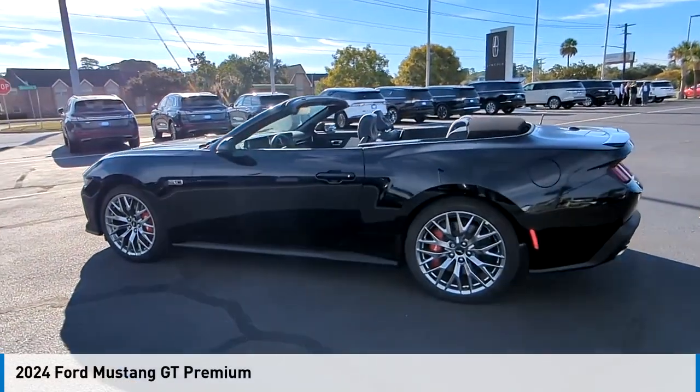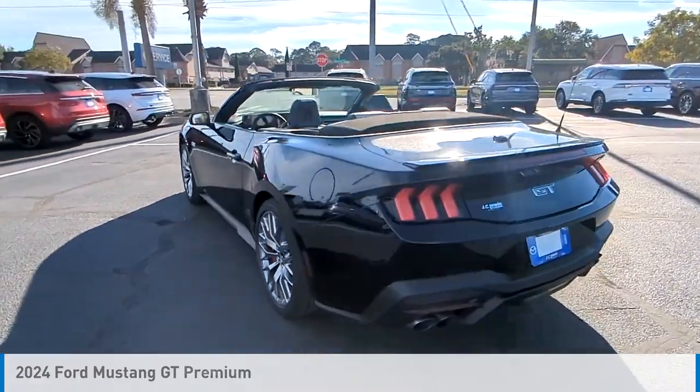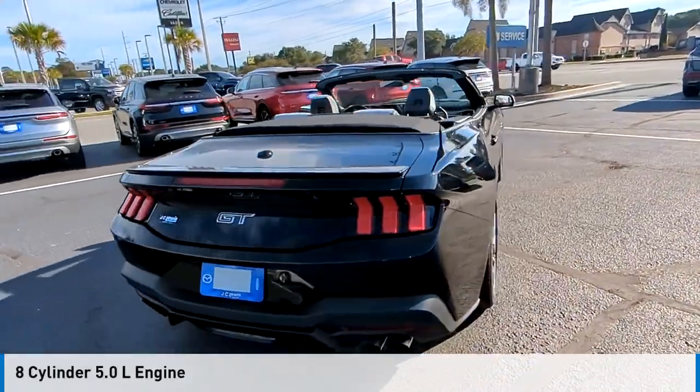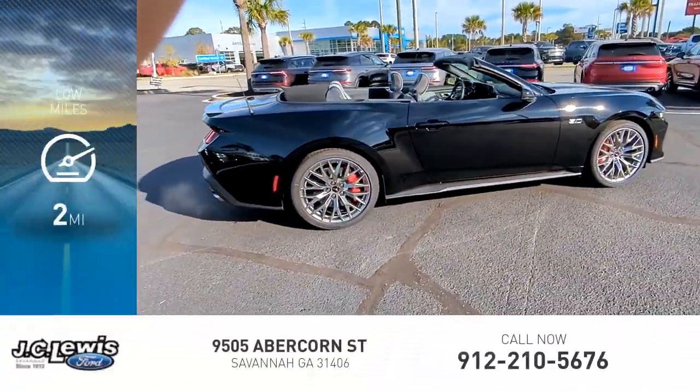Stop by and take a look at the 2024 Mustang. This vehicle is powered by a rear-wheel drive, 8-cylinder, 5.0-liter engine, and comes with an automatic transmission. This vehicle has less than 100 miles.